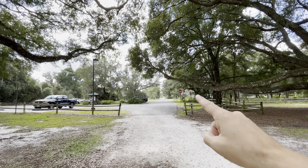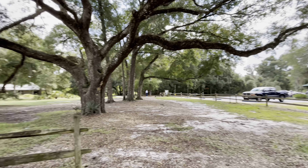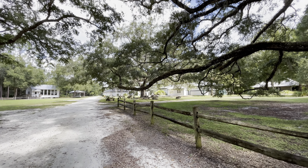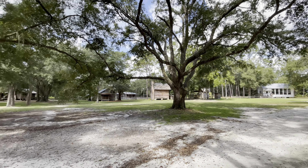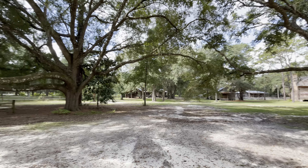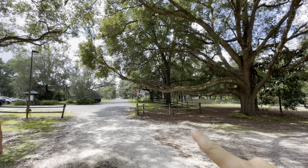Just to give you a point of reference: the campground is this direction, there's the museum, the historic school right there, and those old buildings right there. So I just turned you 360 degrees so you had an idea of right where you're at. Again, the campground is this direction.